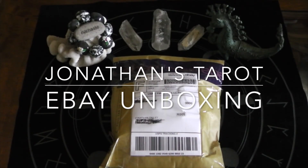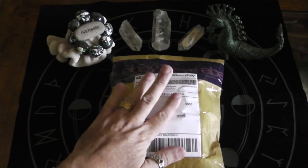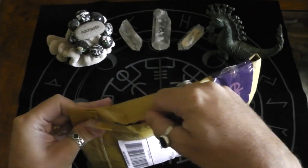Aloha, this is Jonathan coming at you with a — well, it's not new because I got it second hand off eBay, but it's new to me — deck. I haven't even opened the package yet, so let's get started.